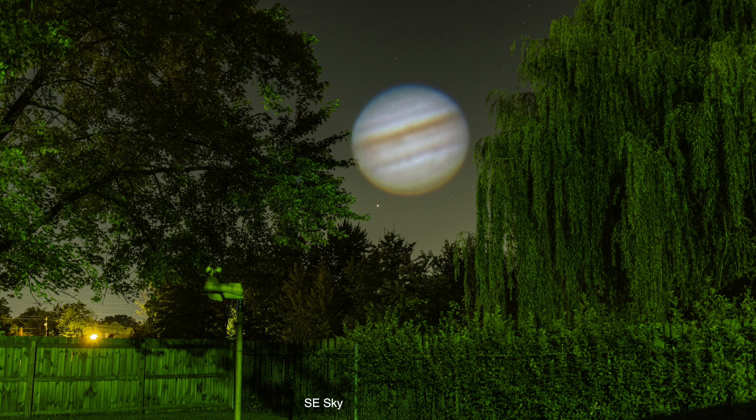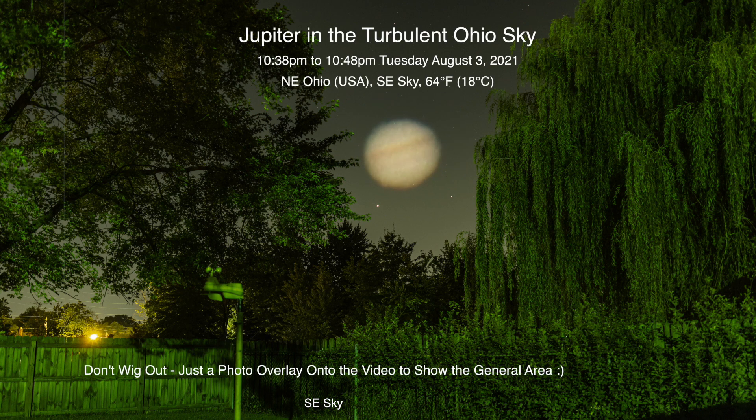Well hello there again — second night in a row. Now since we missed out on Jupiter last night because it was still too low in the sky, ducking behind some tree branches...